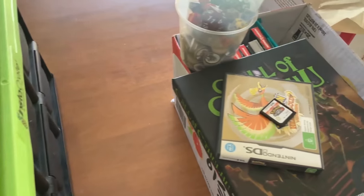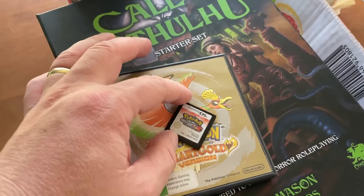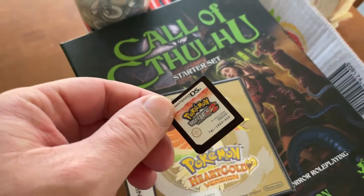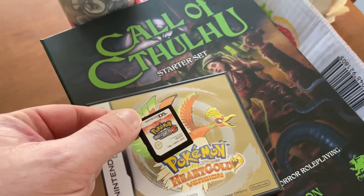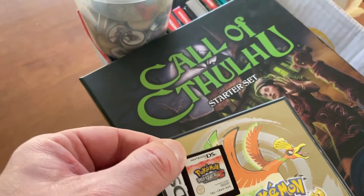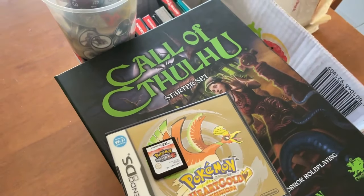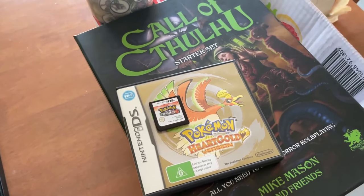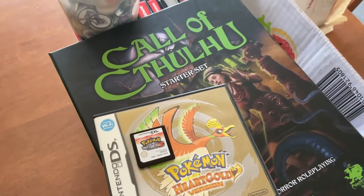I'll show you a little bit of what I picked up this week. I picked up Pokemon White 2 for $70 — cartridge only — and I'll probably list that for $175. Pokemon White 2, Black 2, Heart Gold, Soul Silver and those ones perform pretty decently. If it's still here after 30 days, which is highly unlikely, I'd put it at a 5% promotion rate.